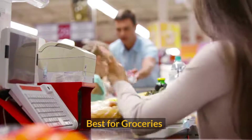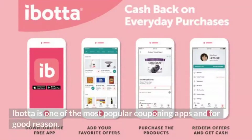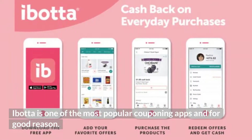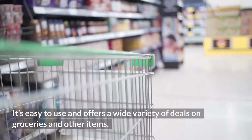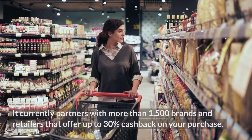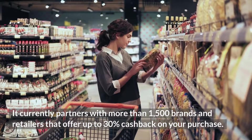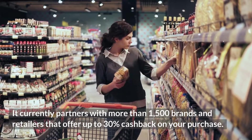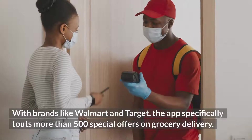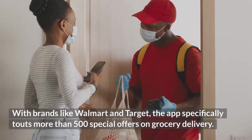Best for groceries: Ibotta. Ibotta is one of the most popular couponing apps, and for good reason. It's easy to use and offers a wide variety of deals on groceries and other items. It currently partners with more than 1,500 brands and retailers that offer up to 30% cashback on your purchase. With brands like Walmart and Target, the app specifically touts more than 500 special offers on grocery delivery.